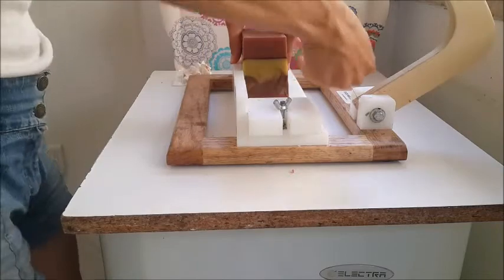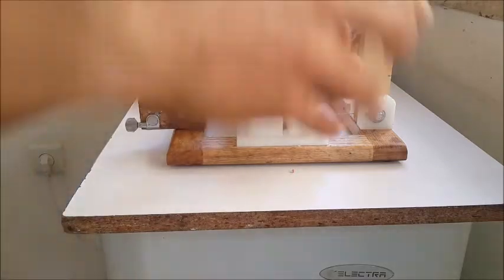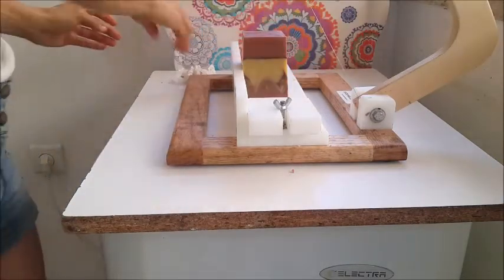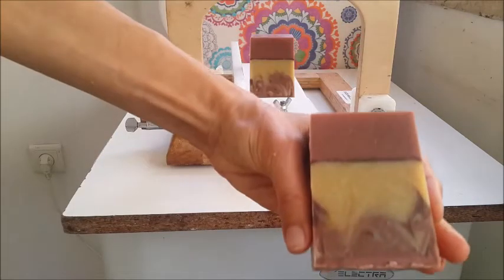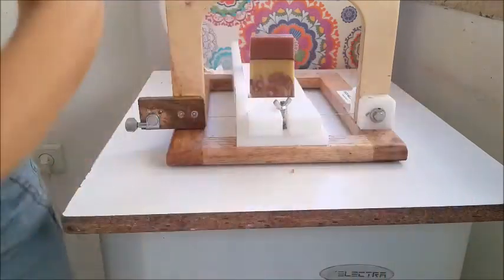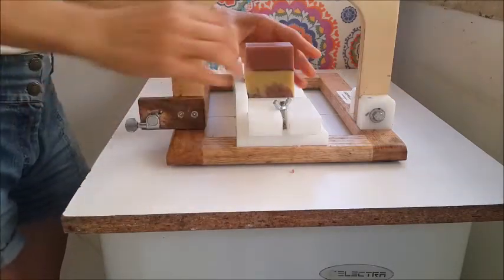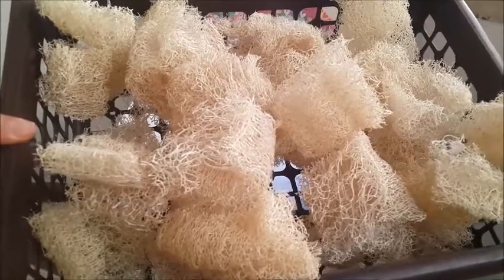People are always approaching my stand telling me that my soaps look like cakes. I never meant to make them like cakes, but if that's what attracts them, so let it be. This is really inspired by ginger cake or ginger cookies, and it really smells like that.